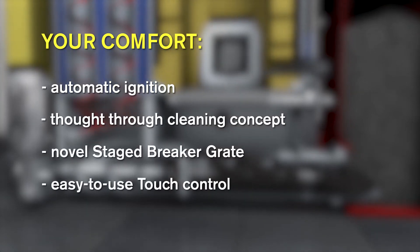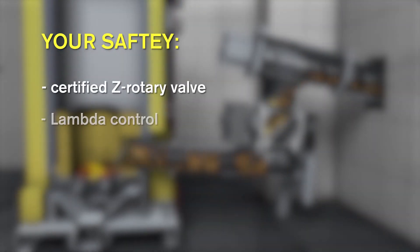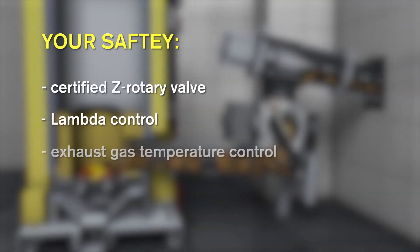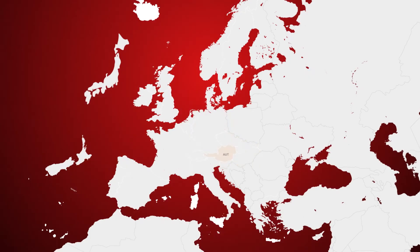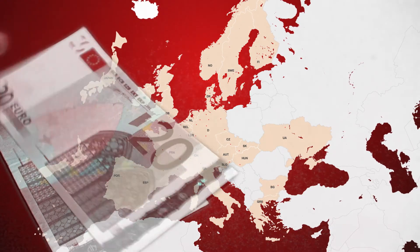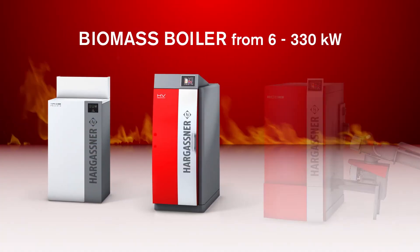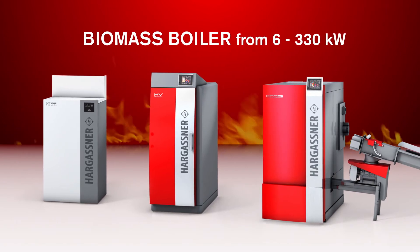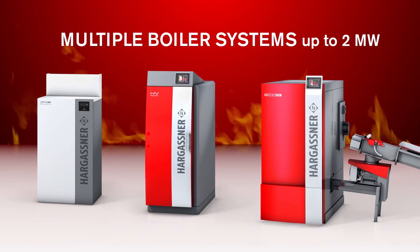Safety is paramount at Hargassner. 33 years of experience as a specialist in the biomass sector is reflected in every product. Obtain information about extensive subsidies in your country and take advantage of the support for an eco-friendly heating system. Hargassner offers a biomass boiler range from 6 to 330 kilowatts; in cascade, 2 megawatts are possible.